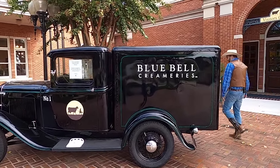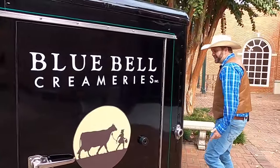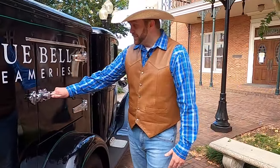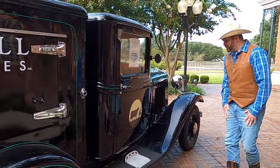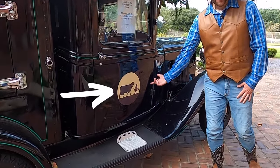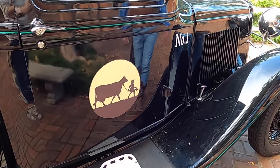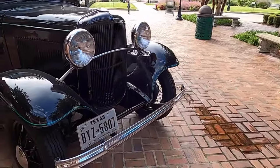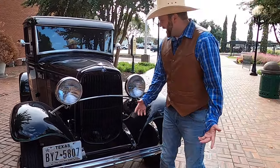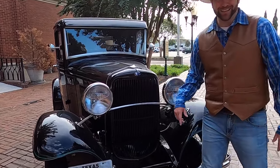In the 1930s they were using trucks just like this to deliver ice cream all over the state of Texas. You can see this is really neat — this would be the device where you could open it up and get the ice cream out right here through this door. There's the Bluebell logo right there — that's Belle and the little girl leading her — just like the statue we saw. It's a Ford, just like I drive.